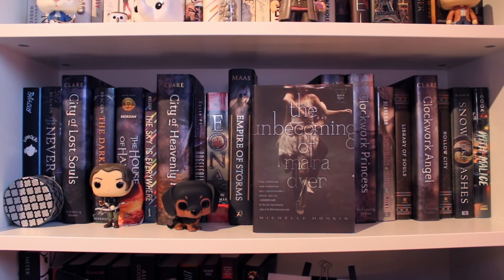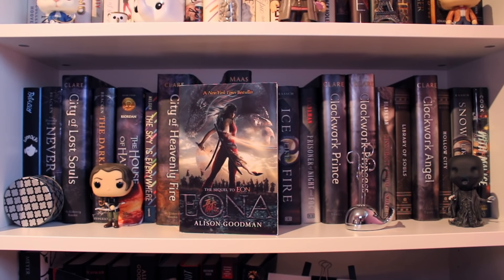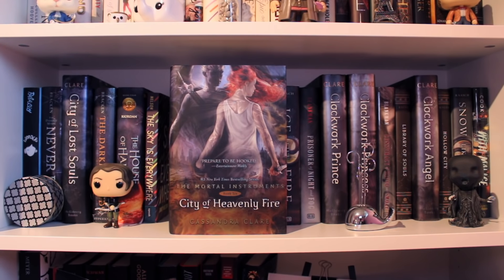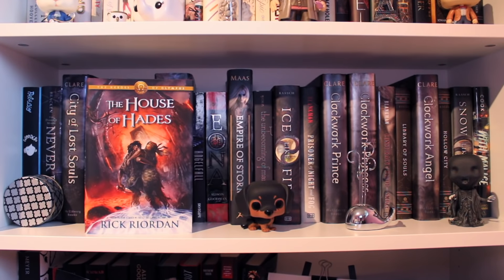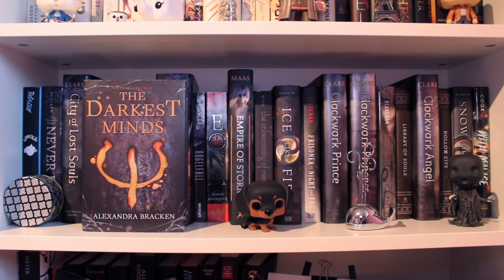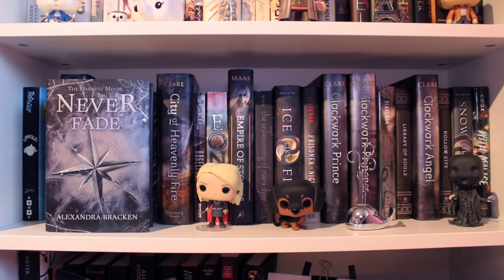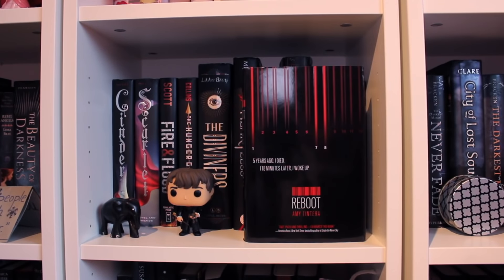The Unbecoming of Mara Dyer by Michelle Hodkin, the first book of the Mara Dyer trilogy. Empire of Storms by Sarah J. Maas, the fifth book of the Throne of Glass series. Eona by Alison Goodman, the second book of the Eon duology. Angelfall by Susan Ee. City of Heavenly Fire by Cassandra Clare, the sixth book of the Mortal Instruments series. The Sky is Everywhere by Jandy Nelson. The House of Hades by Rick Riordan, the fourth book of the Heroes of Olympus series. The Darkest Minds by Alexandra Bracken, the first book of the Darkest Minds trilogy. City of Lost Souls by Cassandra Clare, the fifth book of the Mortal Instruments series. Never Fade by Alexandra Bracken, the second book of the Darkest Minds trilogy. Wonder by R.J. Palacio. A Monster Calls by Patrick Ness. Reboot by Amy Tintera. More Than This by Patrick Ness.